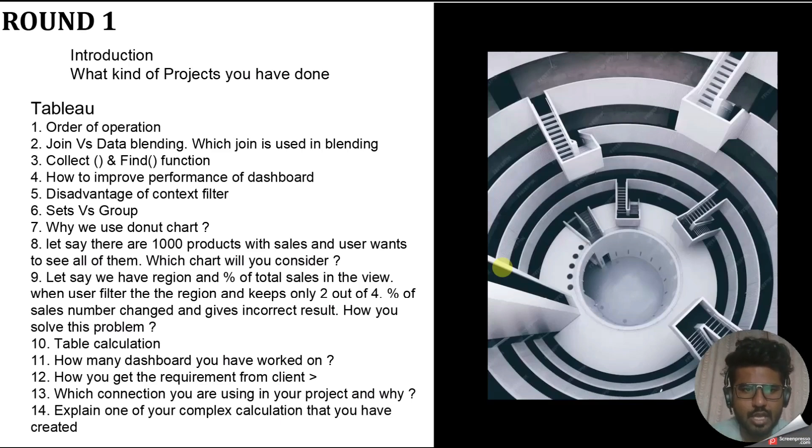The second question was: what is a join, and then what is data blending, and what is the difference between them? A join is used for a single data source and merges data into one table. Data blending is used to connect multiple data sources and keeps both data sources separate. In data blending, a left join is used internally.